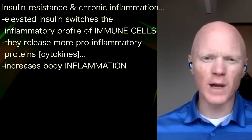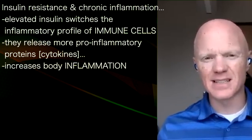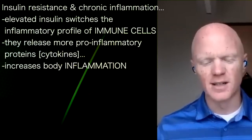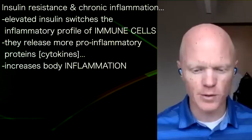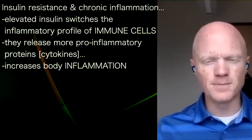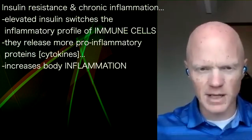That is actually a two-way road where you have both elevated insulin switching the inflammatory profile of immune cells, making them more inclined to release pro-inflammatory proteins, cytokines, and thus increasing inflammation throughout the body. So that goes that direction — insulin resistance to exacerbating inflammation.